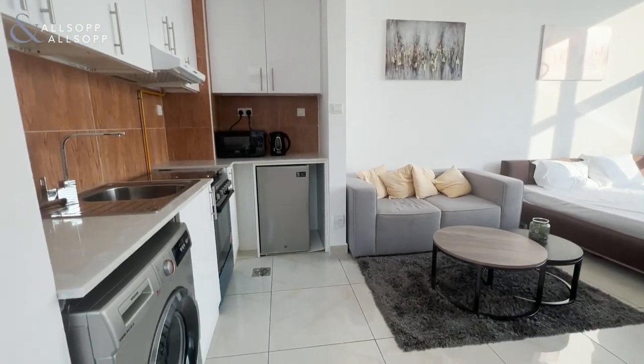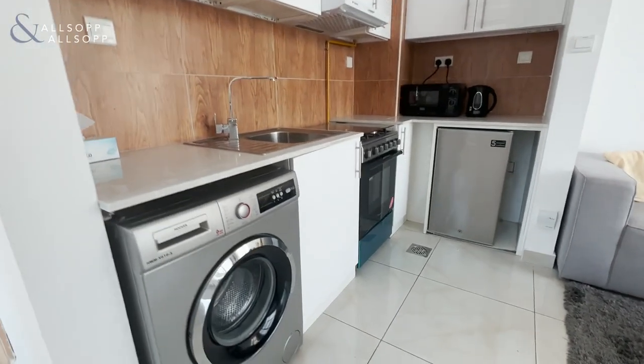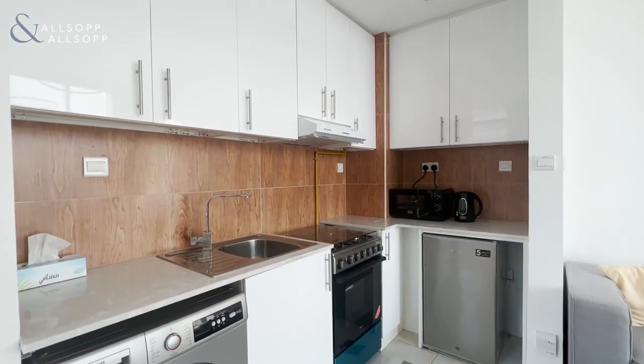Here you have the kitchen. All of the appliances will stay, so you've got your washing machine, fridge, and also your cooker.